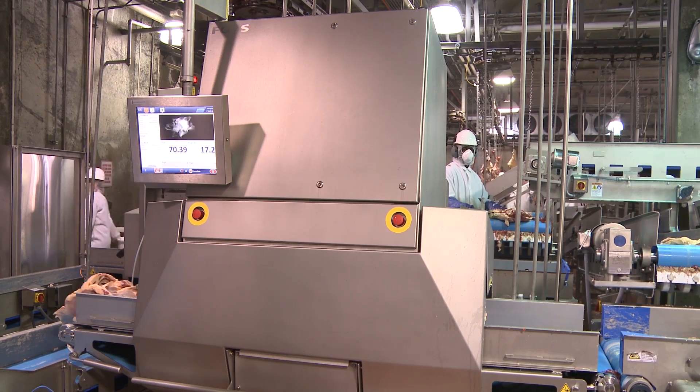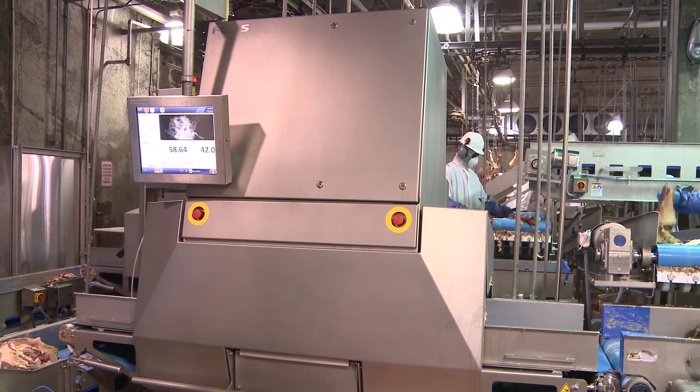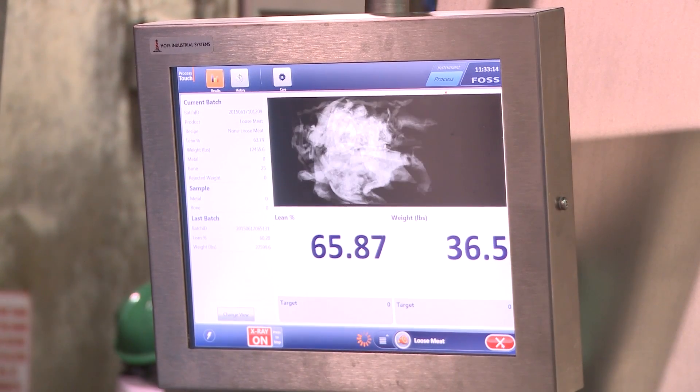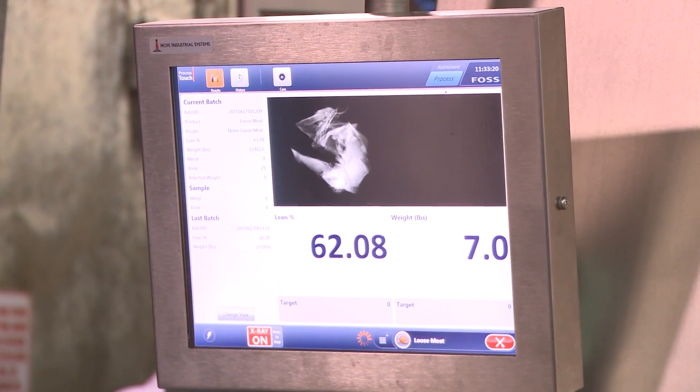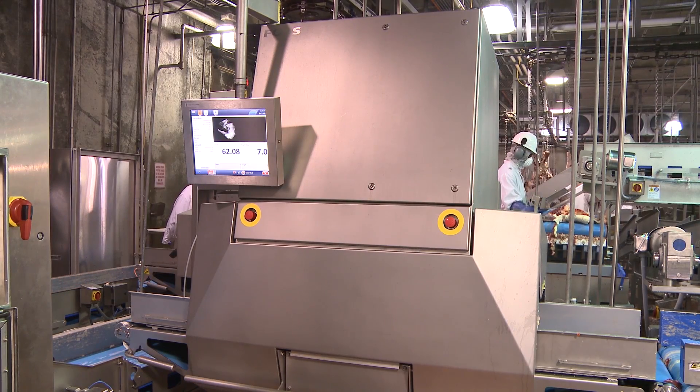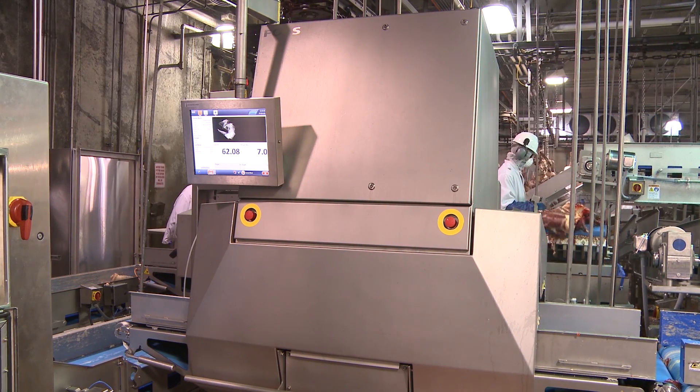One of the big things we've learned from using the Meat Master 2, and one of the reasons we've gone to X-ray, is that we can do 100% inspection of the meat for chemical lean. That basically eliminates all the sampling error associated with trying to determine what the chemical lean of a 2,000-pound combo of meat is, because even one point of lean difference has a lot of money associated with that.